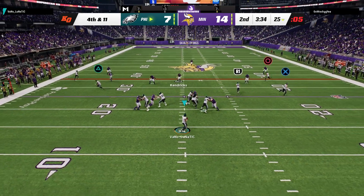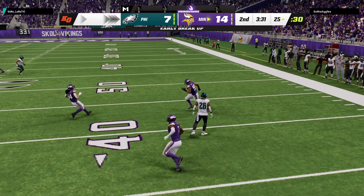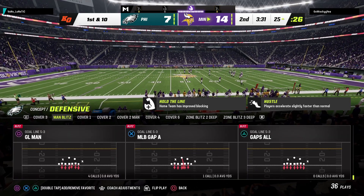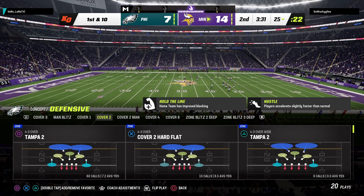They're going on fourth down with Hurts, and it's incomplete — they cannot convert and they turn it over. A real head-scratcher there. The Vikings have the football now in excellent field position.